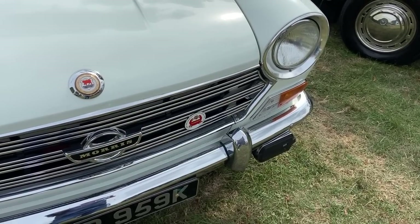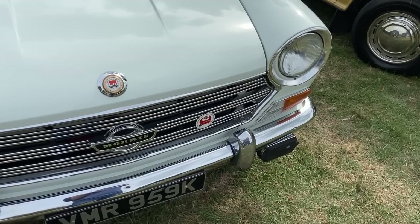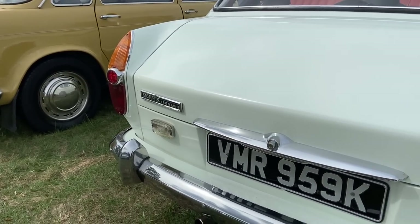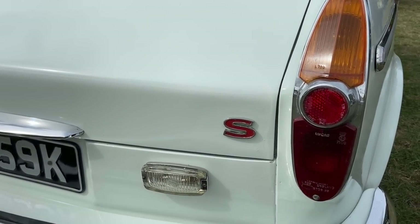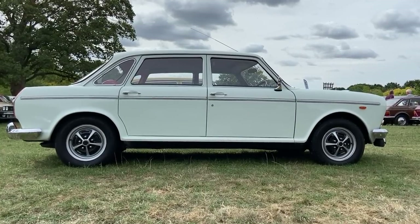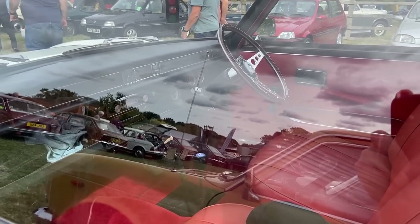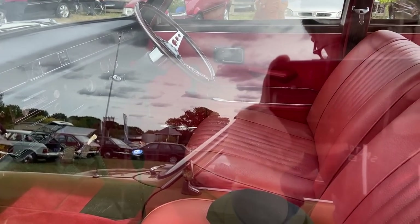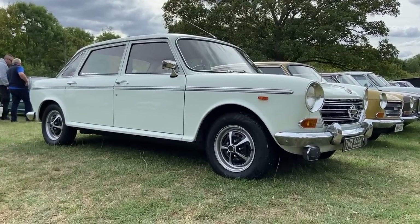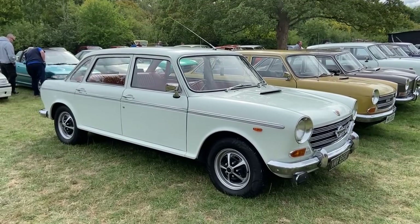And the car it replaced was the mechanically very similar Landcrab, known in this form as the Morris 1800S — the S meaning it had twin carburettors and around 95 brake horsepower. Even though it has laughably gawky styling, it's still strangely lovable, and this white car with its rostyle wheels and red interior is just about my perfect Landcrab, and as you'll have heard if you've seen my video on one, this is the most comfortable car I've ever been in.